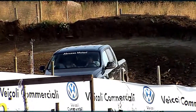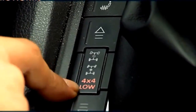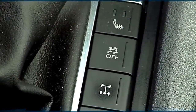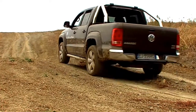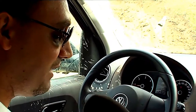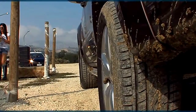Nelle caratteristiche tecniche, oltre alle tre modalità di trazione — due ruote motrici posteriori, quattro ruote motrici, e quattro ruote motrici con le ridotte — la vettura è dotata di altri sistemi elettronici. L'Off4 disabilita il controllo di trazione, come si vede dalla spia sul cruscotto, rendendolo sfruttabile nel fuoristrada e non su strada normale.